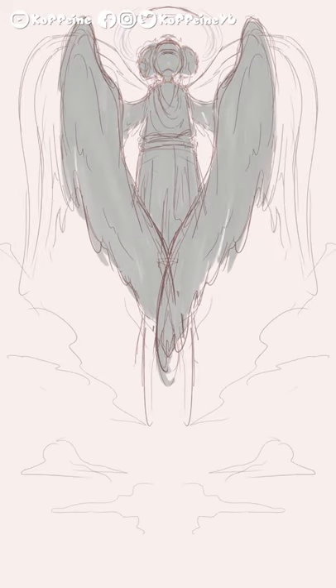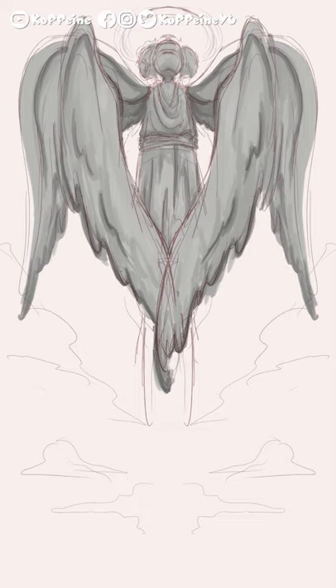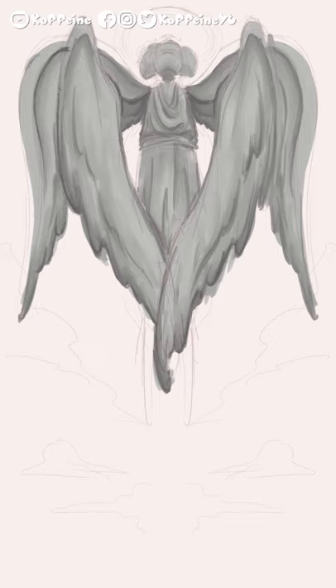According to the book of Ezekiel, cherubim have two sets of wings and four faces: that of a lion, an ox, a human, and an eagle. They have hooves for feet and long, straight legs. They also appear to be made of prawns, as they gleamed like polished brass.